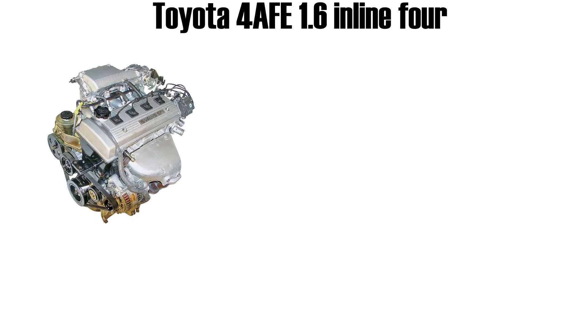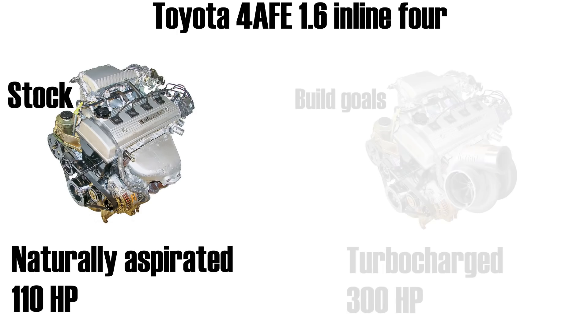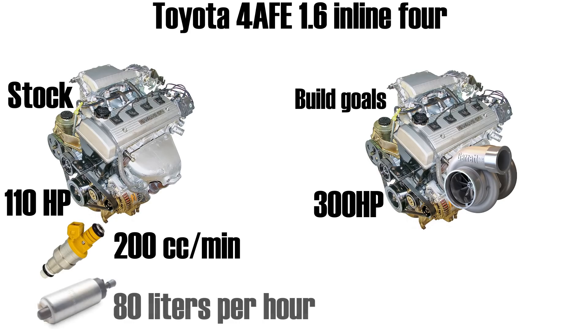In my example, I'm using a Toyota 4AFE engine, which in stock form is naturally aspirated and makes 110 horsepower. My goal is to increase the output to 300 horsepower by adding a turbocharger. In stock form, my engine is equipped with fuel injectors which flow 200 cubic centimeters of fuel per minute, and my car has a stock Denso fuel pump that flows 80 liters of fuel per hour.